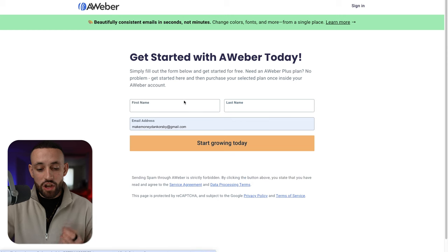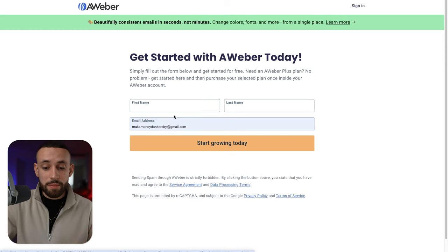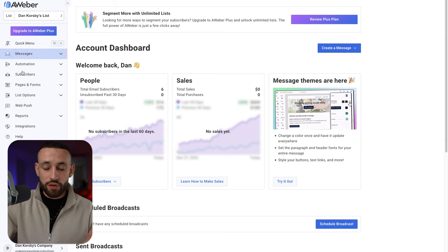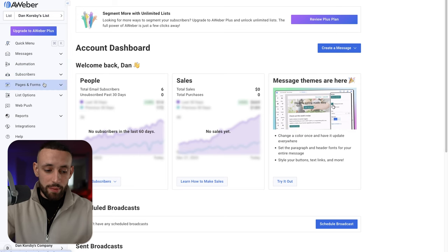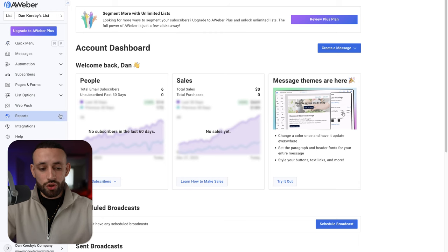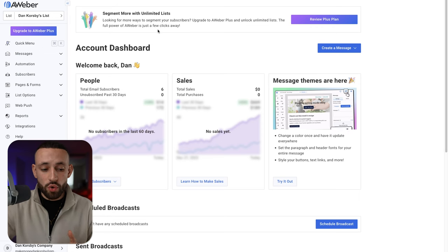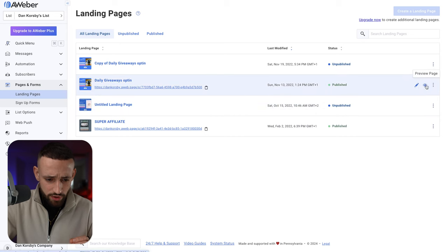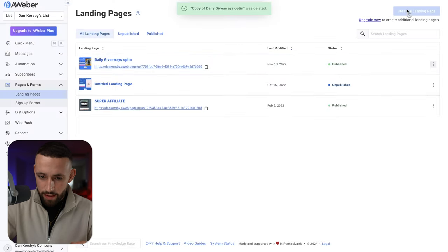Once you get a free AWeber account you'll end up on a sign-up page where you add your first name, last name, and email address. Once logged in you'll be inside the interface where on the left side you can see everything you can do: sending messages, creating automation, checking subscribers, creating pages and forms, list options, profile settings, and more. You don't have to upgrade — you can stay with the free plan. The first thing we want to do is create the landing page by going to Pages and Forms.